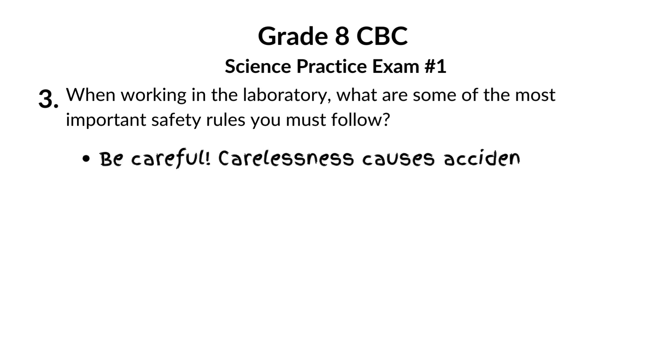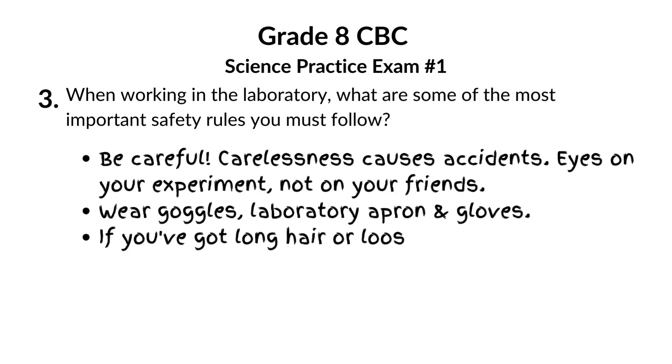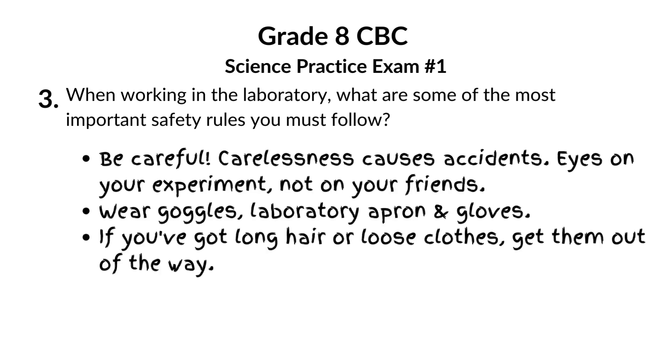Rule number one: no goofing around. Carelessness causes accidents. Eyes on your experiment, not on your friends.